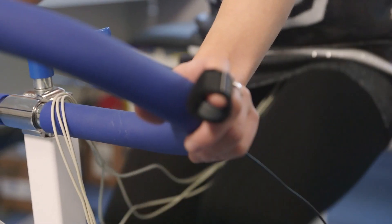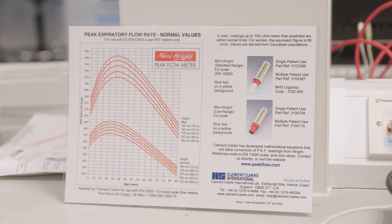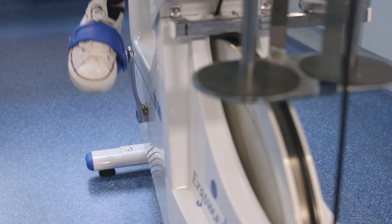How exactly do you dose exercise for the best benefit in different populations? It will challenge you to question exercise as a treatment tool and to apply knowledge learnt to your clinical practice.